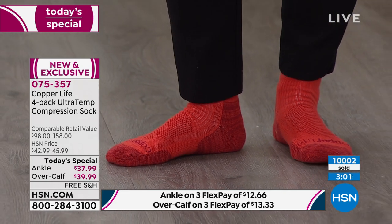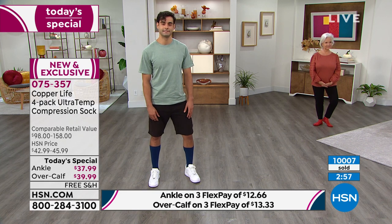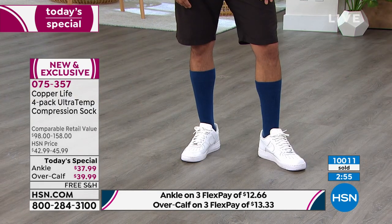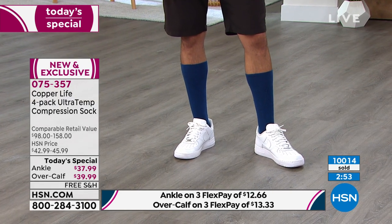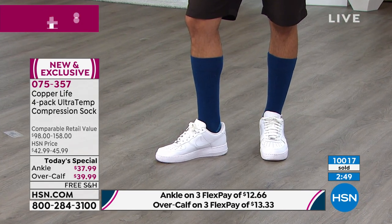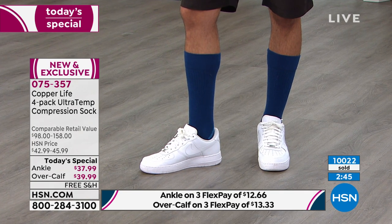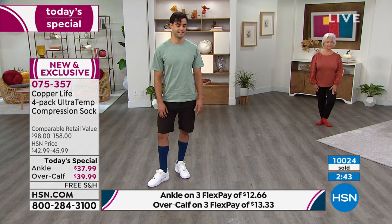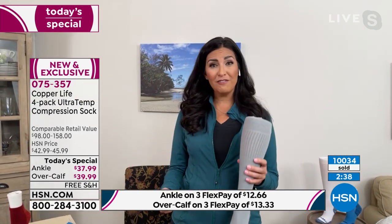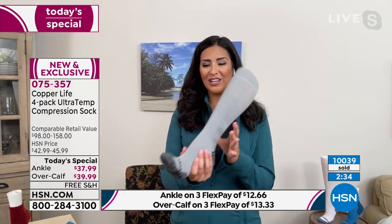Machine washable, tumble dry low — easy to maintain and take care of. The over-the-calf socks should be pulled right up below the knee, because that's how you get the most benefits of compression. Because they have great four-way stretch, you can put them lower if you want to or higher if you need to.